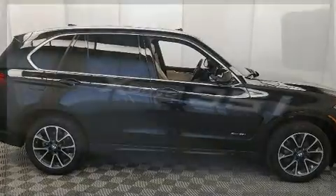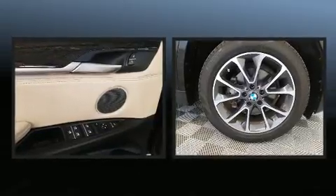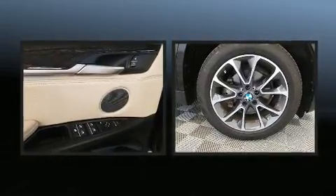BMW prioritized comfort and style by including an automatic dimming rear-view mirror, turn signal indicator mirrors, and a split folding rear seat.